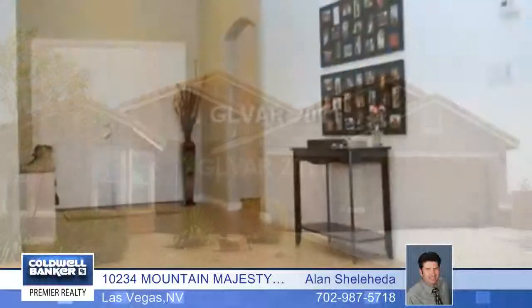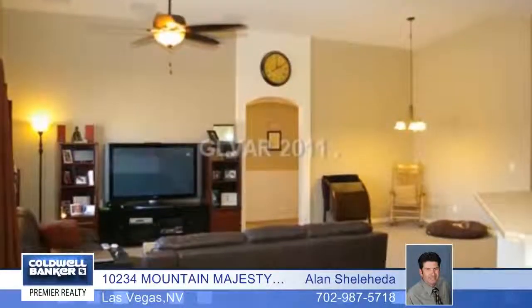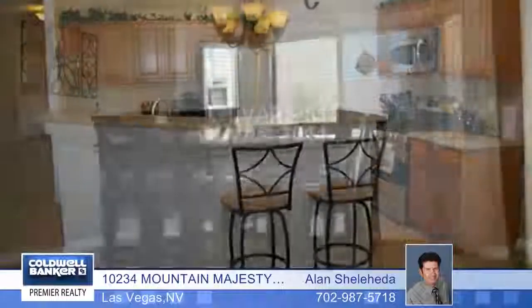Lots of space is available in this large open floor plan with four bedrooms and two baths. It features upgraded tile flooring, is wired for ceiling fans and surround sound, and also offers upgraded appliances, baseboards, and plantation shutters.